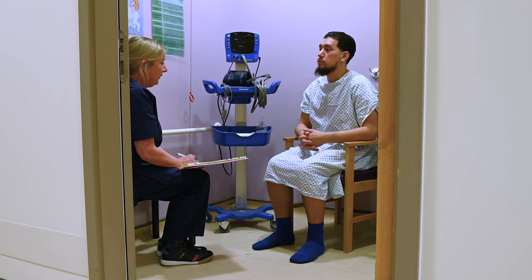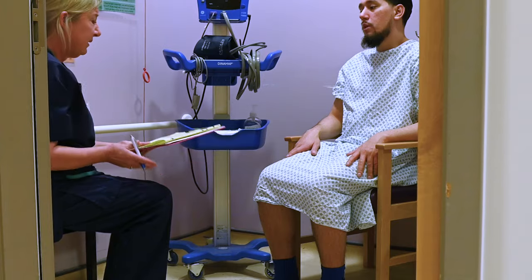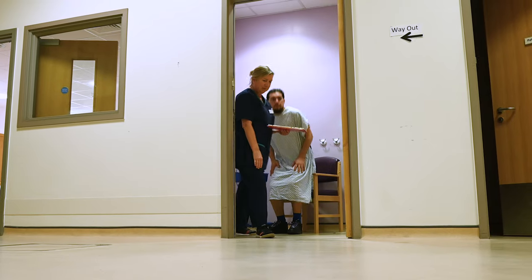They run you through the standard checks beforehand: the urine sample, they take your blood pressure, and make sure you're in a good state to receive the treatment. Once the nurse or nursing assistant has completed your pre-checks and the radiographer has reviewed the x-ray, the nurse or radiographer will talk to you in detail about the risks and benefits of the treatment. At that point you'll be asked to sign a consent form, and there's also an opportunity to ask questions.